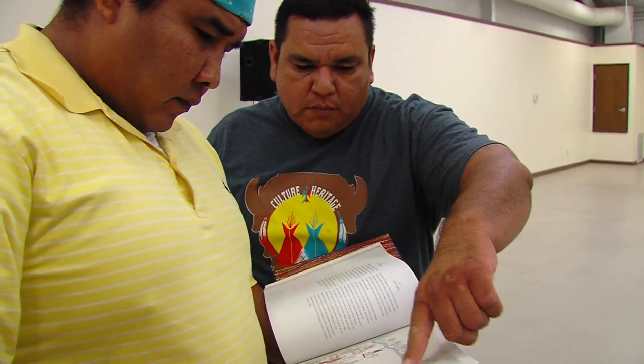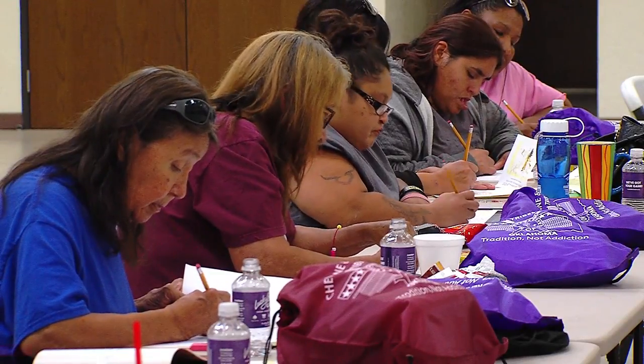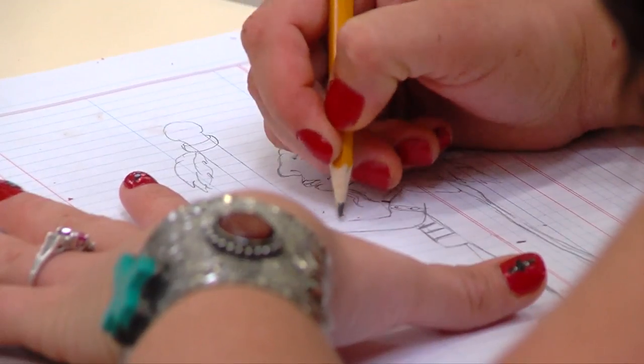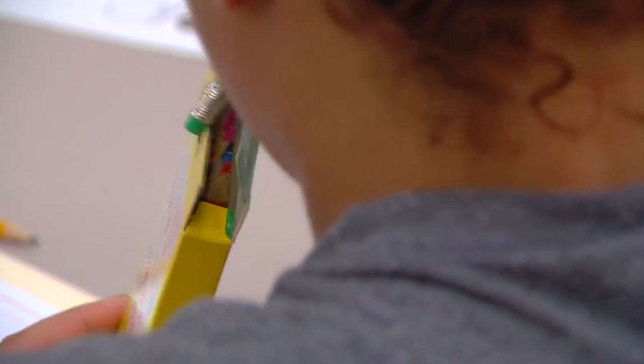When you see these, these are all specific designs too. They were very engrossed in the subject. Even though some of them don't feel like they have good art skills, they drew what they wanted to draw and it was good. I liked what they drew.